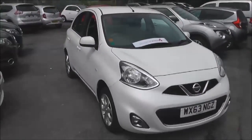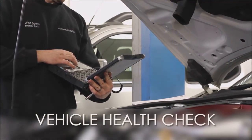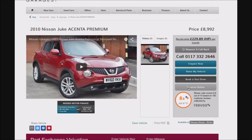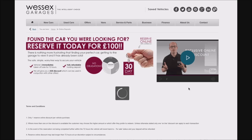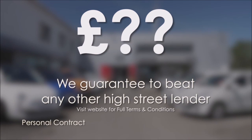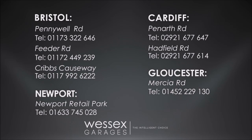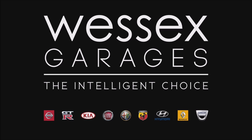Thank you for watching. Every Wester's Garages used car receives a vehicle health check from our qualified technicians. Reserve online today and you'll receive a £25 discount. If you're looking for options to fund your purchase, remember we guarantee to beat any bank or high street lender. For further details or to book a test drive, call your local Wester's Garages sales team or click the link to our website for a choice of over 600 used cars. Wester's Garages — the intelligent choice.